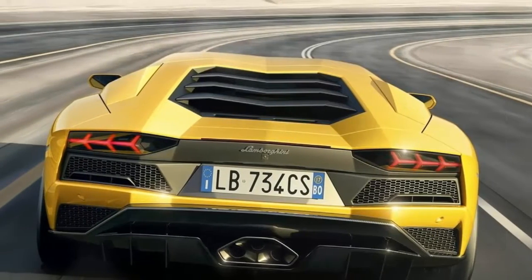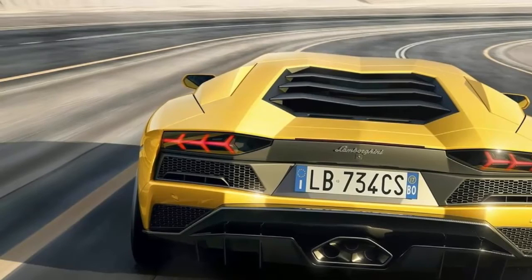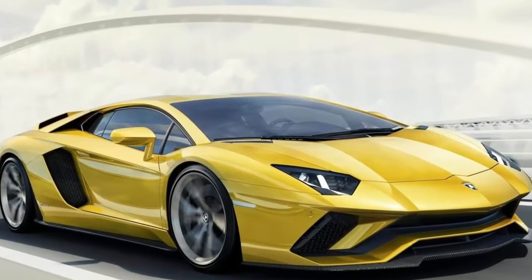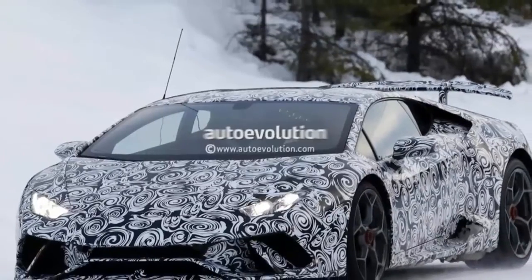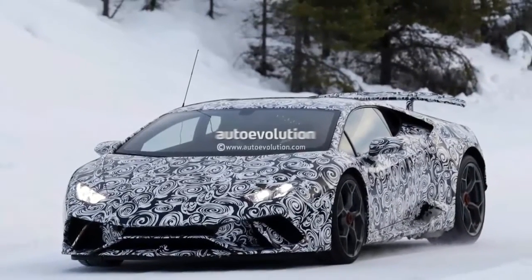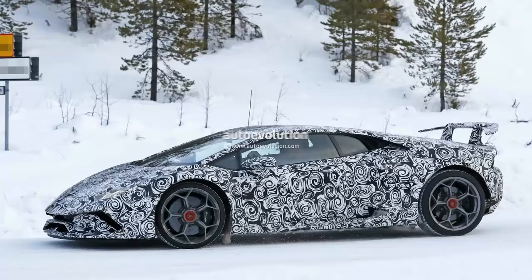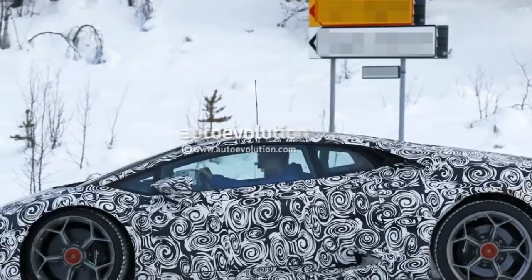The Performante designation has also been used for the Gallardo, where the Spider Performante could partially be considered as an open-top version of the Superleggera's second coming. Returning to the prototype soundtrack battle delivered by the clip below, we're inviting you to turn up the volume before letting the V12 Aventador take over.